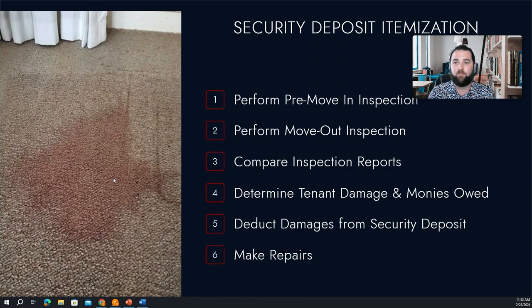We're going to get an estimate of what that repair would cost, whether we need to replace that portion of the carpet or whether it can just be steam cleaned or something like that. And then we're going to deduct that from the security deposit.